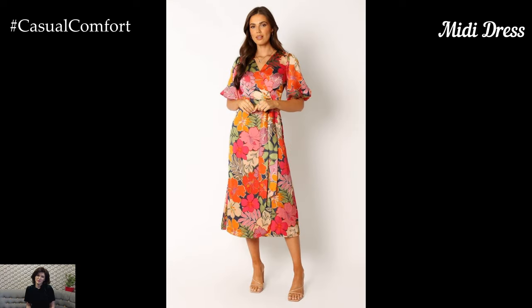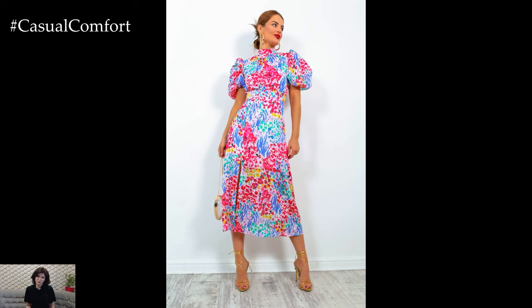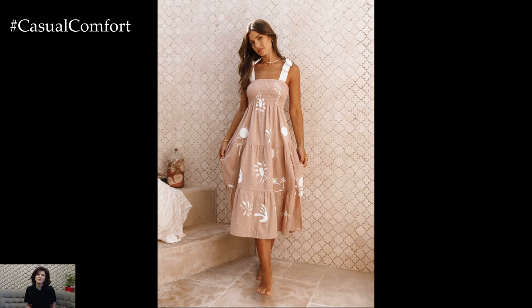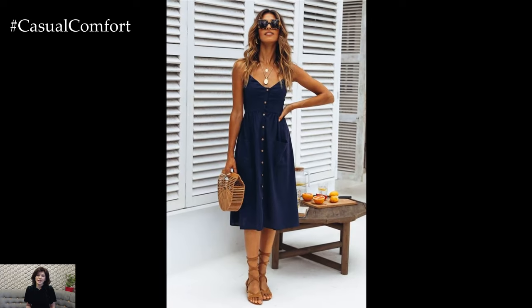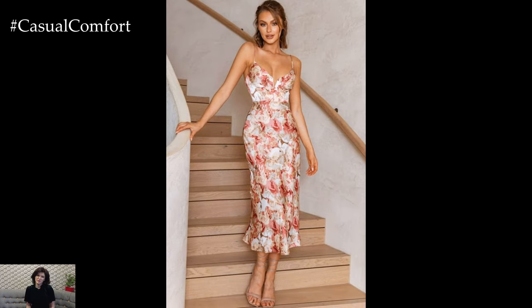The Midi Dress. Midi dresses are perfect for those who want a bit more coverage than a mini dress but don't want the full length of a maxi dress. These dresses typically hit just below the knee, making them a great option for both casual and formal occasions. Midi dresses come in a variety of styles, from bodycon to flowy. For a casual look, choose a midi dress in a lightweight fabric with a relaxed fit. For a more formal occasion, opt for a fitted midi dress in a bold color or print. Pair your midi dress with sandals for a casual look or dress it up with heels and statement jewelry.